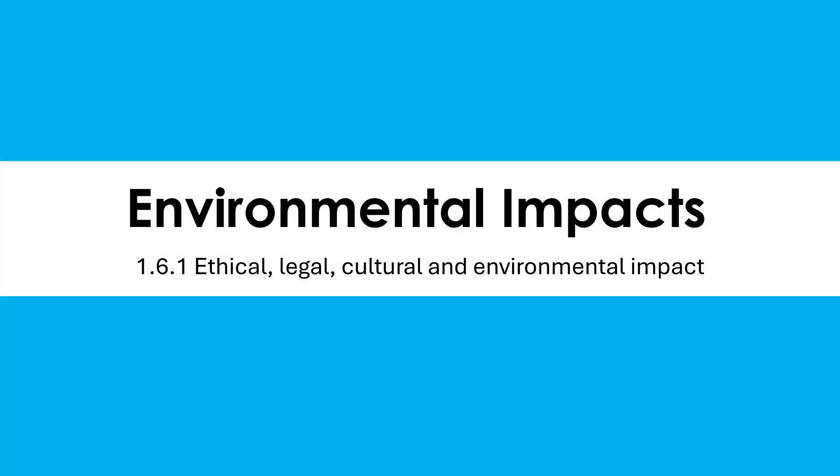We're now going to talk about some environmental impacts of computing. This will draw on knowledge from subjects like science and geography. But it's the sort of topic where some students just say they know it already and don't need to revise it. You do. There are quite specific points you need to make. We can't just say basic things like computers are bad for the environment — you have to be more detailed than that.